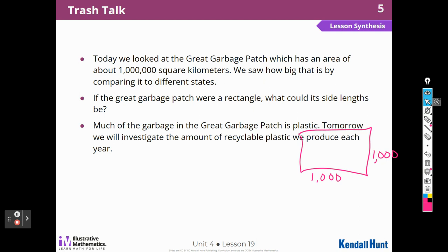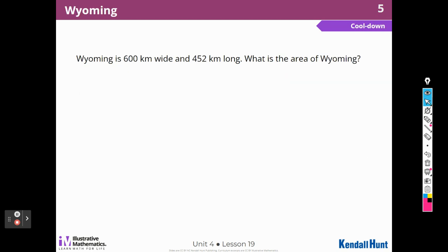Much of the Great Garbage Patch is plastic. Tomorrow in lesson 20 we will investigate the amount of recyclable plastic we produce each year. Now for the cool down: Wyoming is 600 kilometers wide and 452 kilometers long. What is the area? Multiply 452 times 6 — 6 times 2 is 12; 6 times 5 is 30 plus 1 is 31; 6 times 4 is 24 plus 3 is 27. Adding the two zeros for 600 gives the area of Wyoming as 271,200 square kilometers.